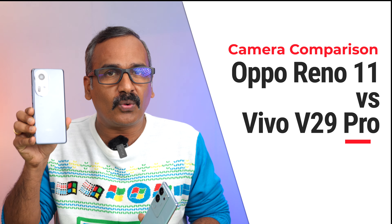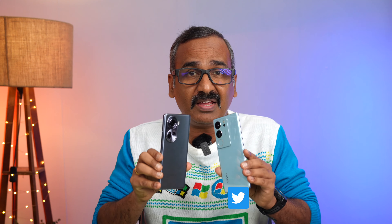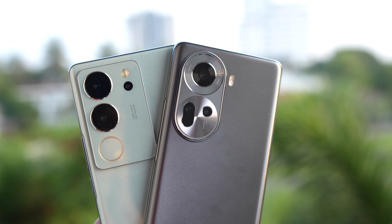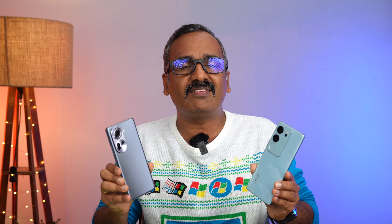Welcome back to Techniqued. Today we'll be doing a camera comparison of two camera-centric devices in the mid-range segment: the newly launched Oppo Reno 11 5G, priced around 30,000 rupees, and the Vivo V29 Pro, launched late last year. We've chosen the Vivo V29 Pro over the V29 because it has a telephoto lens for portraits, very similar to the one on the Oppo Reno 11 5G, making the comparison much more relevant.